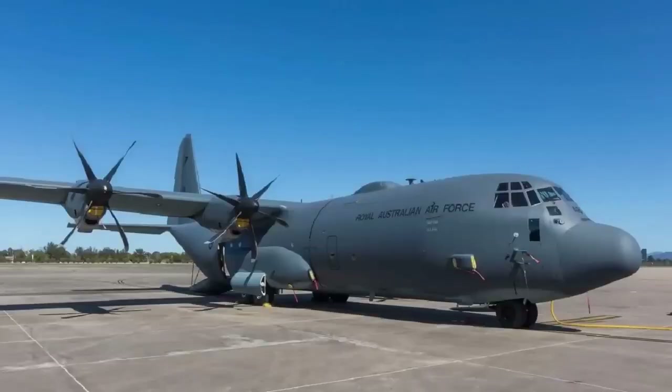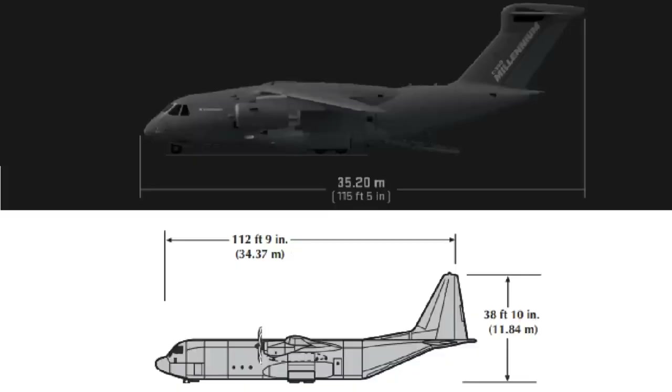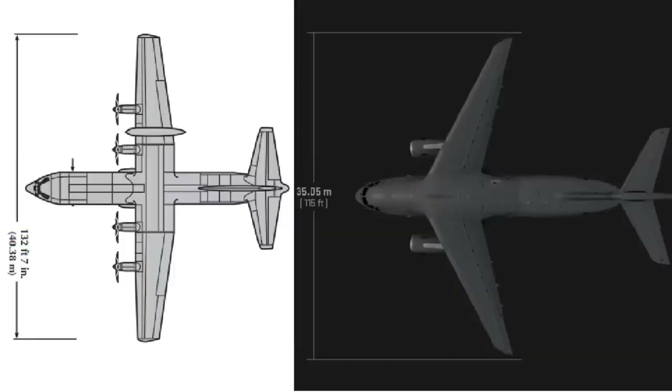Starting with the dimensions, the KC-390 is a little longer at 35 meters, compared to 34 meters for the Super Hercules. The two have exactly the same maximum height at 11.8 meters, but the Super Hercules wins in terms of wingspan, which is around 5 meters larger, reaching 40 meters compared to 35 meters for the KC-390. The two have very similar overall dimensions, definitely being aircraft of the same category.